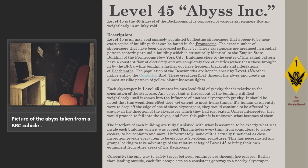Buildings farther out have frequent blackouts and infestations of deathmoths. The population of the deathmoths are kept in check by Level 45's other native entity, the Curabitch Bird. These creatures flow through the abyss and create an almost starlight pattern of yellow bioluminescent lights.